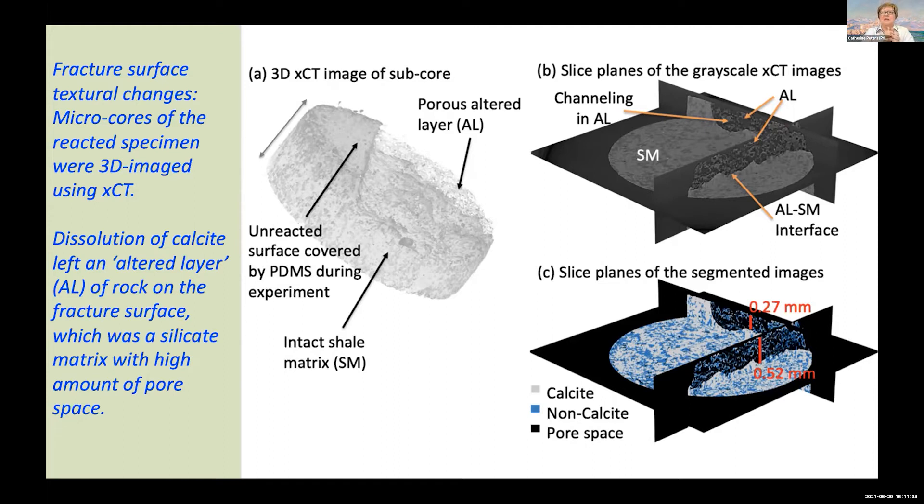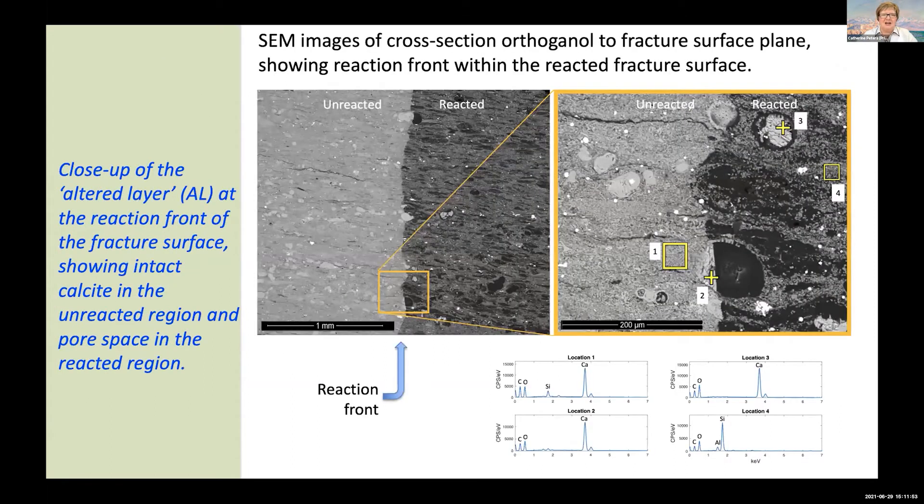That's a really important finding because it doesn't necessarily say that the aperture of the fracture got wider. A lot of calcite dissolved, but it may be that the aperture of the fracture remains somewhat constant. Looking at cross sections of the reacted fracture — orthogonal to the fracture surface and focusing on this reaction front — unreacted rock is on the left and the altered layer is on the right. What you see is a huge amount of pore space has been developed. With this image, we can look at the texture of this rock.